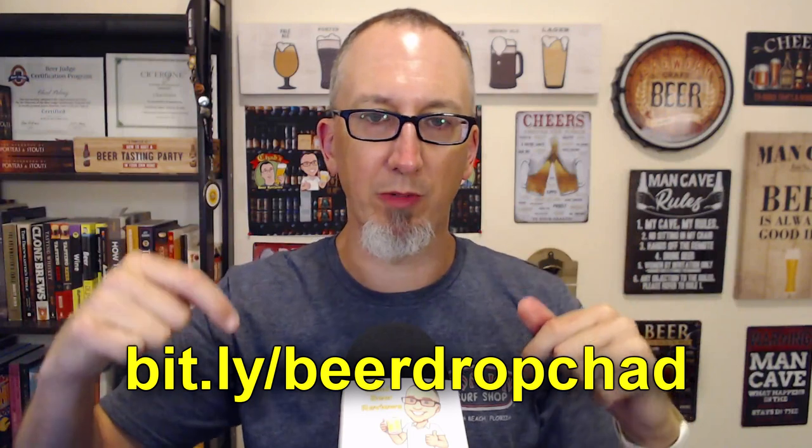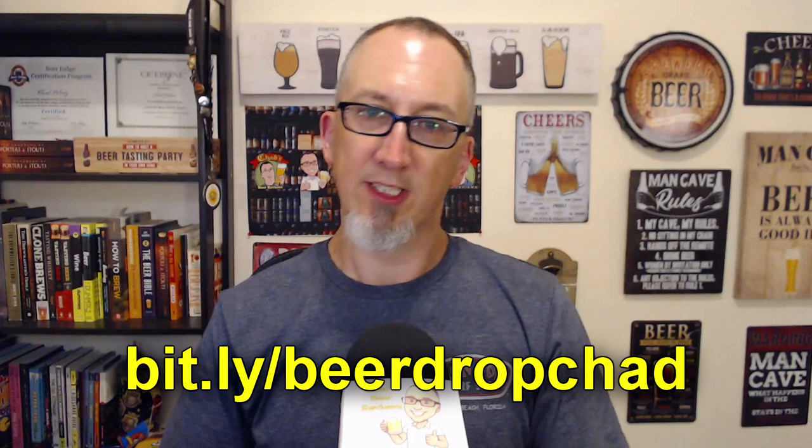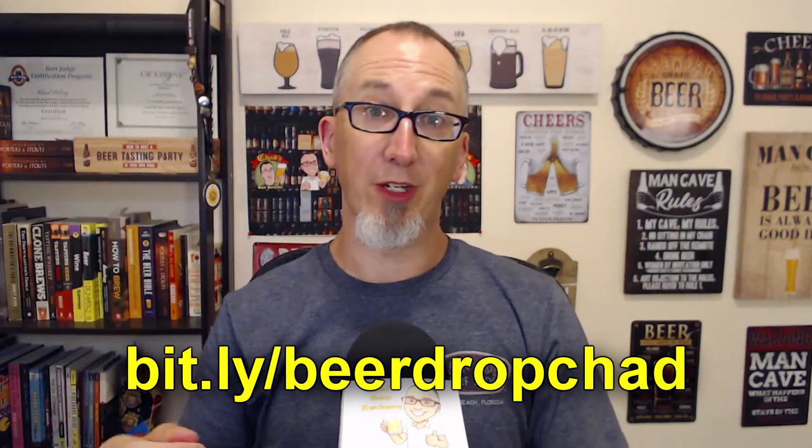By the way, I got this on Beerdrop.com — link in the description below. Use my code, you can get $10 off your first purchase and let them know that I sent you. Special shout out to the gentleman who mentioned that he used my code the other day — sorry, I forgot your name — but yeah, you get my personal thumbs up.